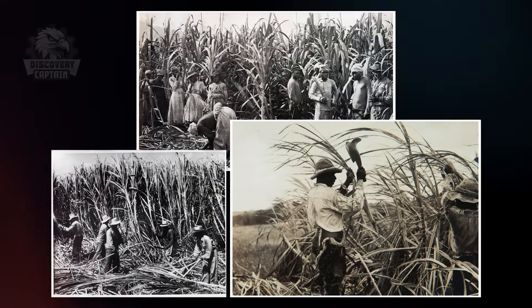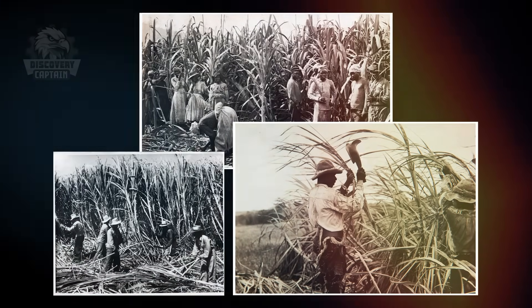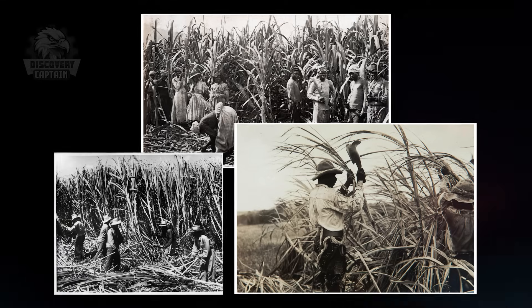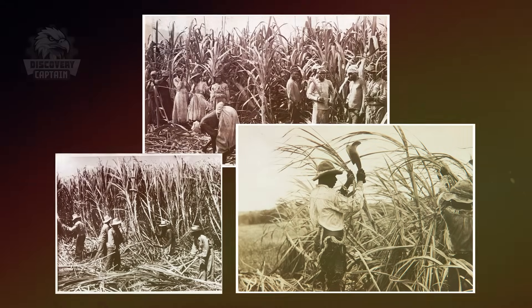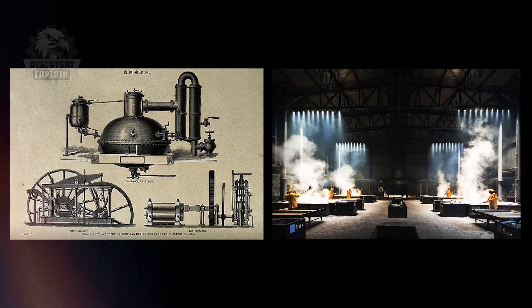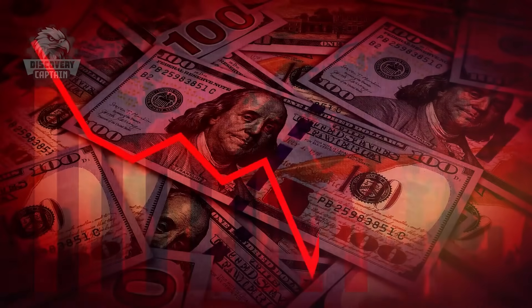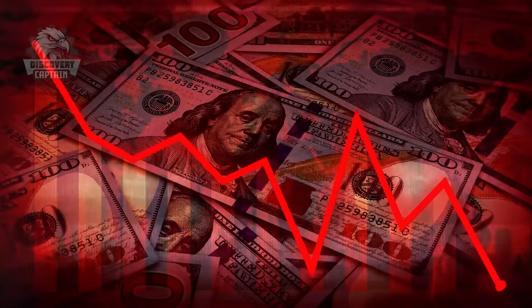By the 16th century, as European empires began exploiting colonies in the Americas, sugar cane was widely planted on plantations and sugar production became a booming industry. The 18th century saw a significant increase in demand for sugar as it became an essential part of the daily diet. By the 19th century, with the advent of modern technologies like steam engines and industrial production methods, sugar prices dropped dramatically, making it accessible to all social classes.